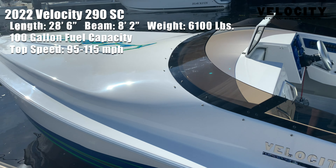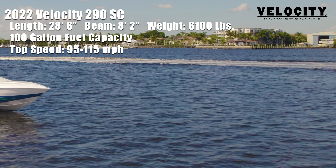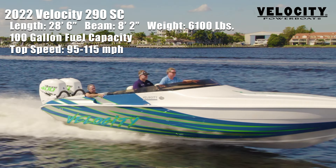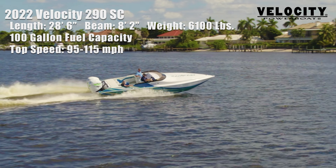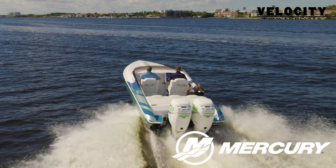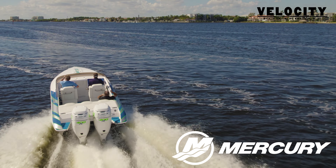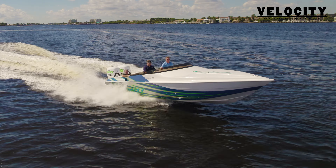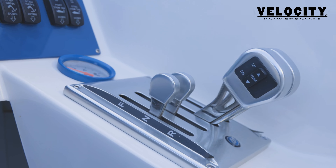The all-new design Velocity 290 SC has a proven race hull that offers excellent performance and handling. This model offers full hydraulic steering with power assist, along with your choice of Mercury or Mercury Racing engines. Other features on board include electronic bolster seats, C-deck flooring, Mercury zero-effort controls, and Lavorsi carbon monster gauges.